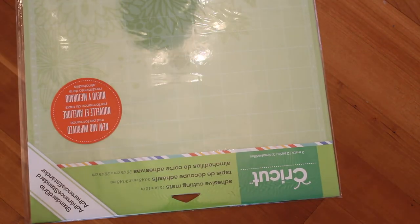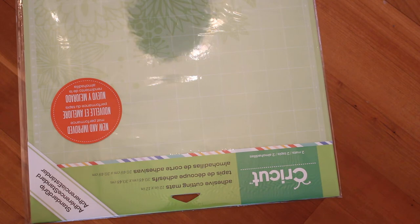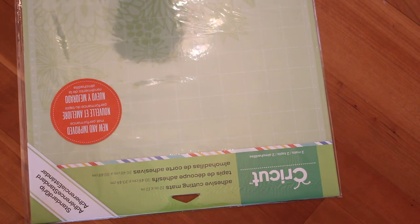The second thing I got was Cricut mats. I really needed a new one because I only had one before, and I had it for like a year or two. It was getting really old and scratched up, and it's not really sticky. I tried that tack it over thing, but it didn't really work because it was really dirty. So I got that.